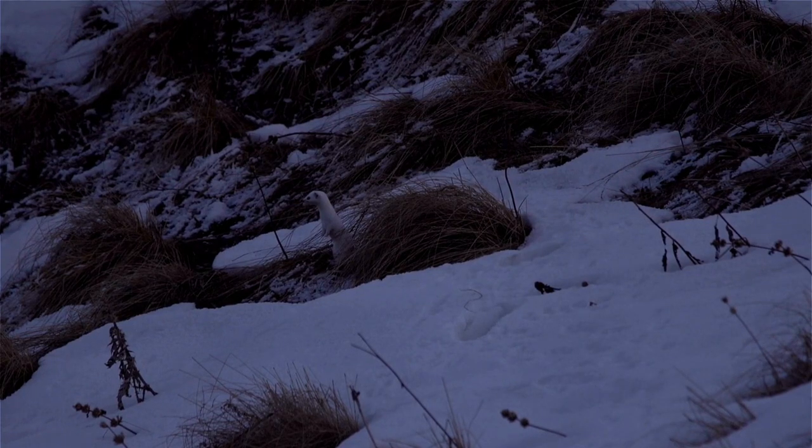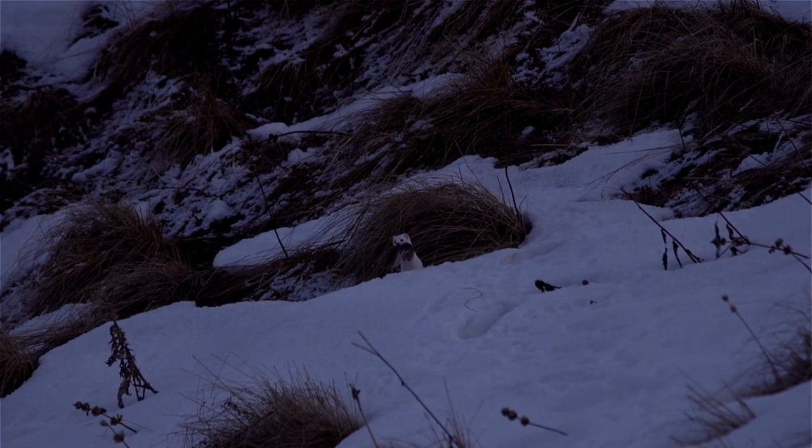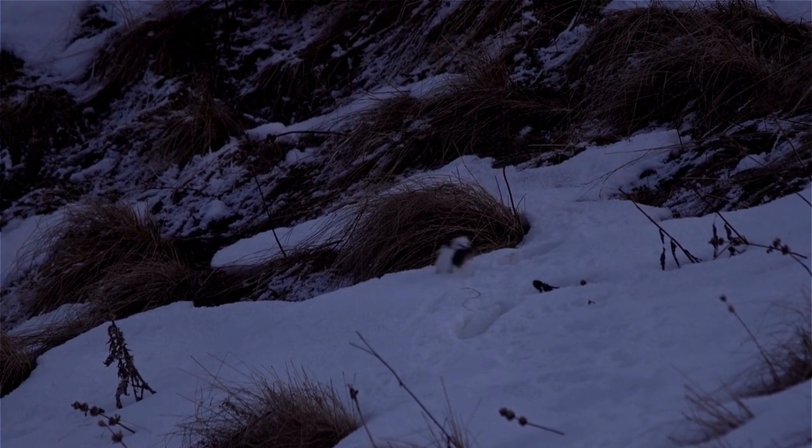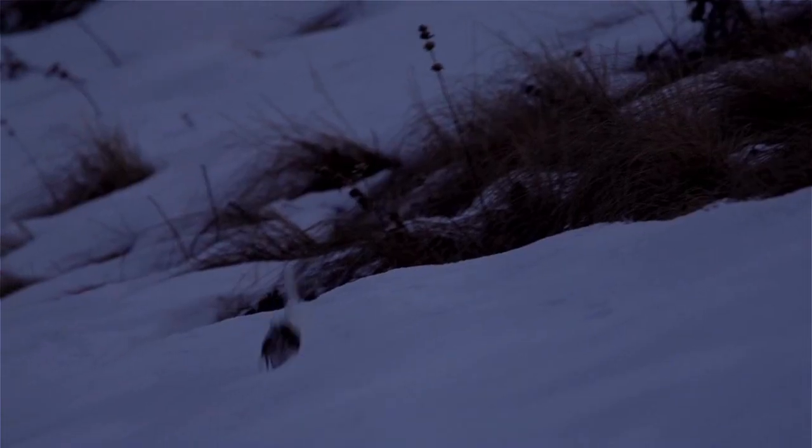Weasels prefer brushy areas mixed with tall grass such as brushy fence rows, willow swamps, beaver flowages, or recent cutover areas. They may occasionally occupy more open country, especially around wood piles, barns, or old buildings.